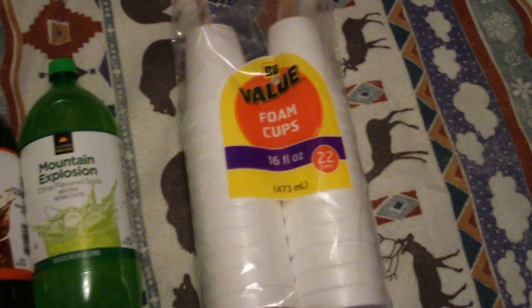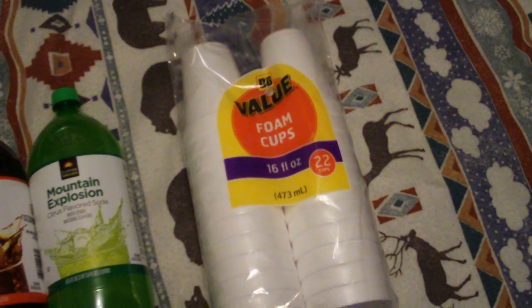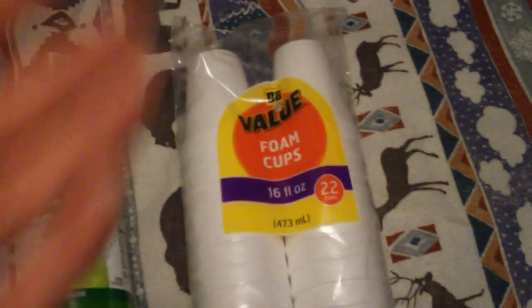You can use them for water, soda, juice drinks — like orange juice in the mornings, cranberry juice, milk, or other types of juice drinks. You can also drink Kool-Aid and all that out of them too.